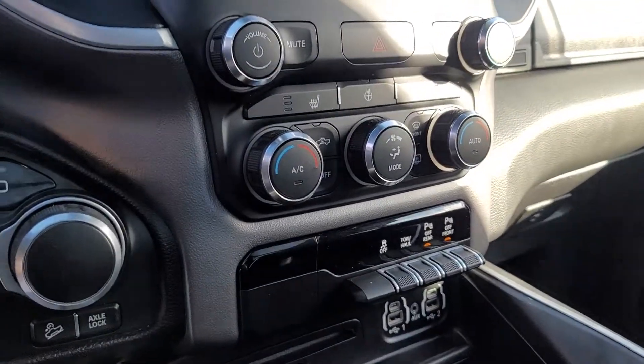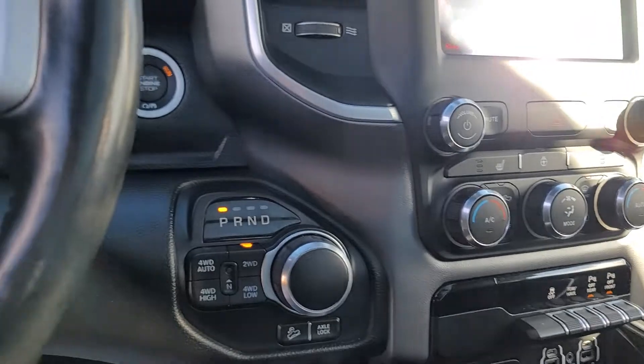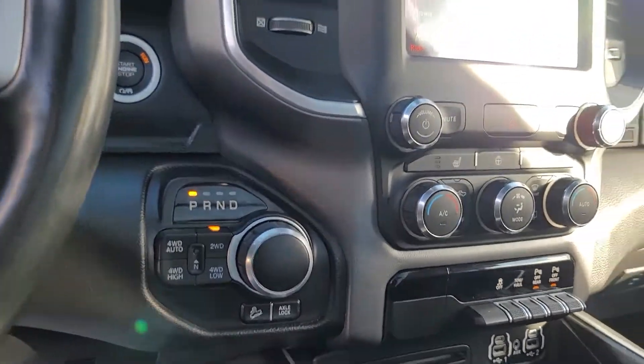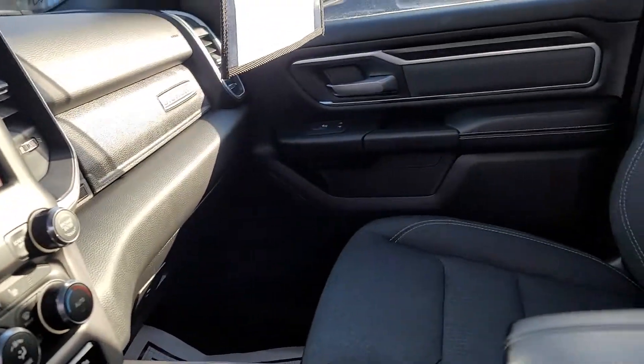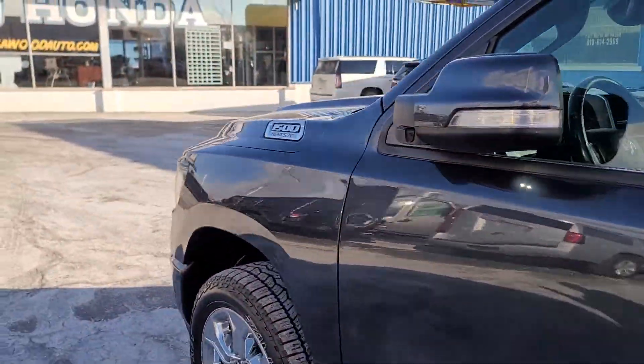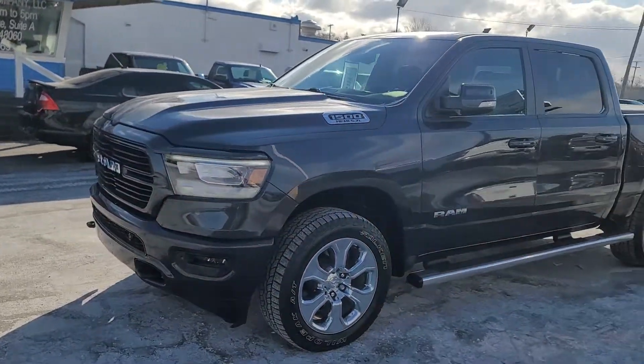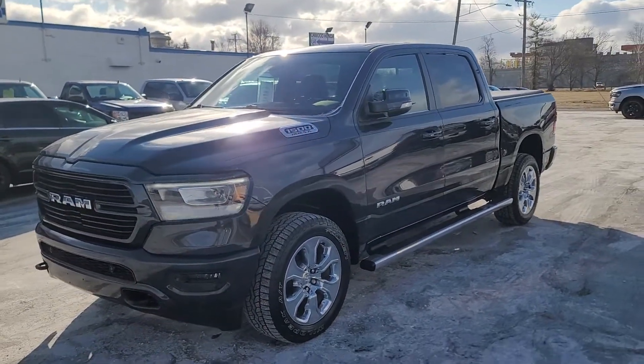Plenty of features — rear sensors, front sensors, heated seats, heated steering wheel, four wheel drive, very clean. Fresh on our lot, 2019 Ram 1500, the Lone Star Edition. Come check it out, thank you very much.